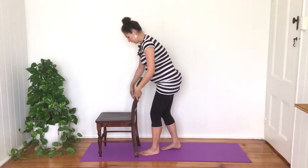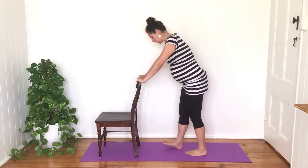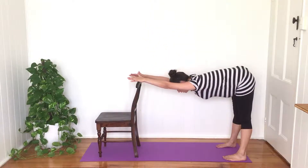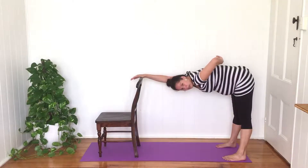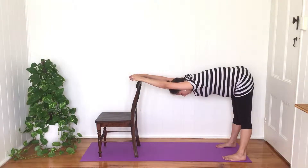Another one I really like gets your upper body involved as well. Place your hands on the kitchen counter, walk your feet as far back as feels good, then let your chest and shoulders lower down. This creates a nice stretch and mobilization through the upper back as well. It's kind of like a downward dog from yoga, except you don't have to be totally upside down.